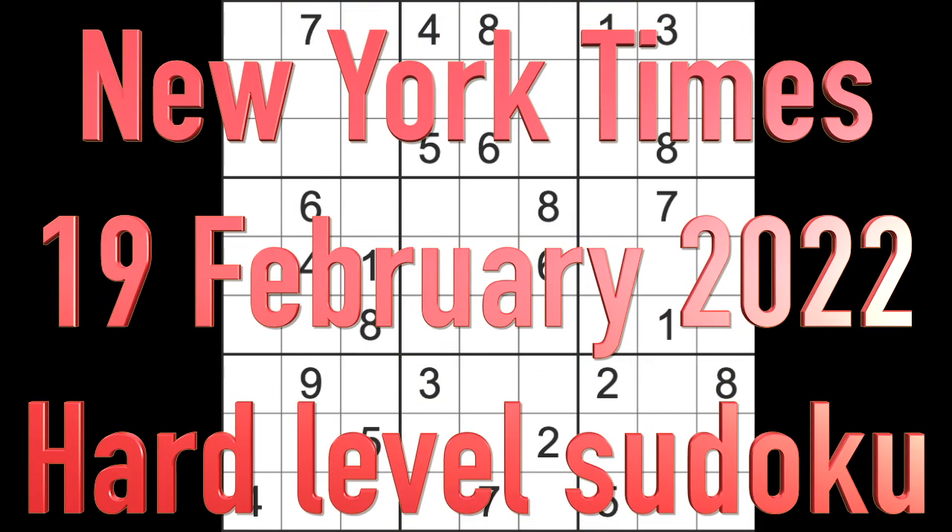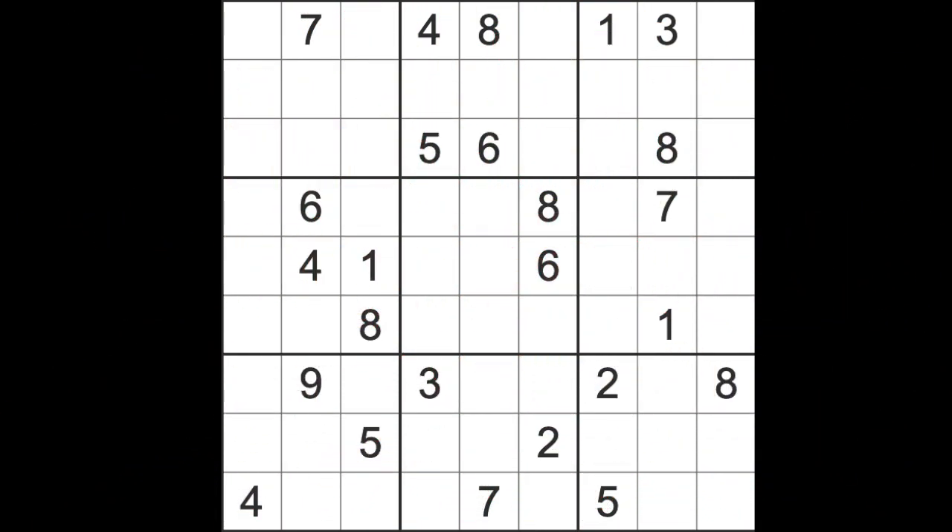Hello fellow Sudokans, welcome to Zen and the Art of the Guardian Sudoku Puzzle for Saturday 19th of February 2022. This is the New York Times puzzle. I'm going to jump straight in.